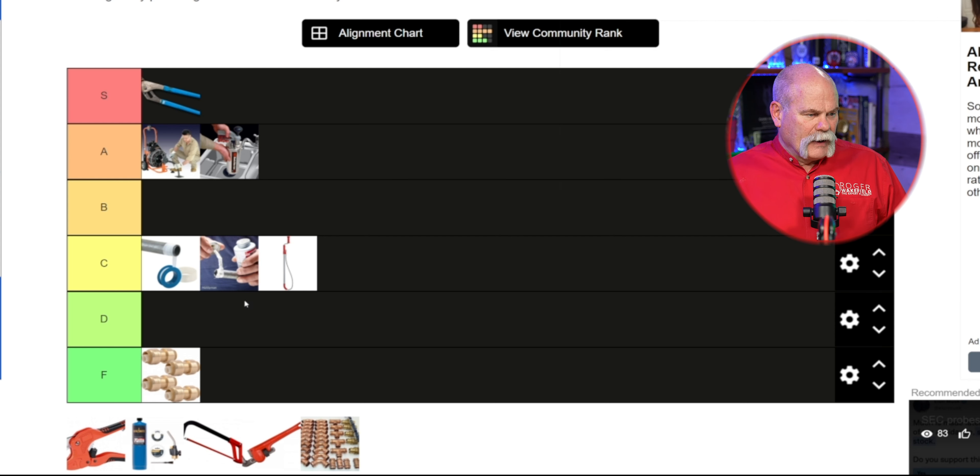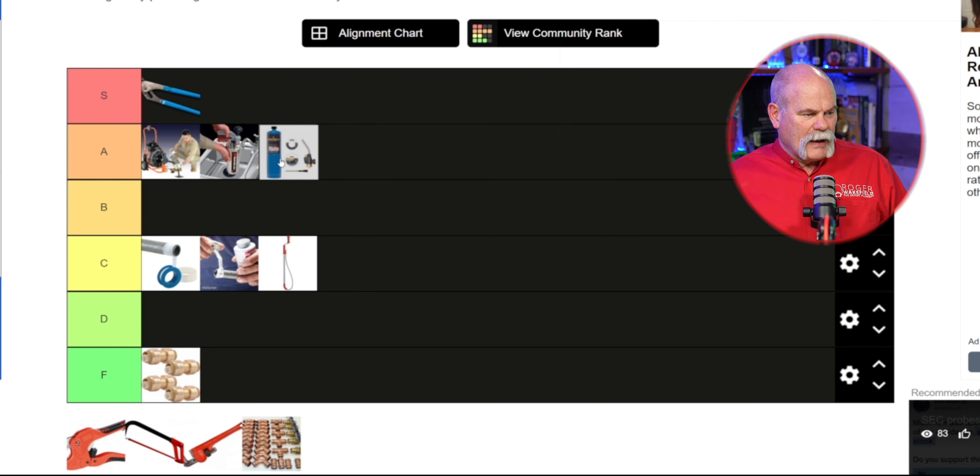Now I'm gonna take the torch up towards the top. I still think channel locks I use every single day, so they stay at the top. Level 2 I've got the sewer machine, the kinetic water ram, and the torch. That's good.